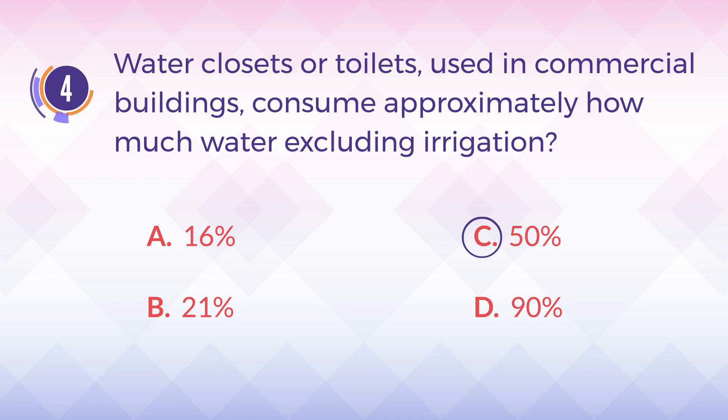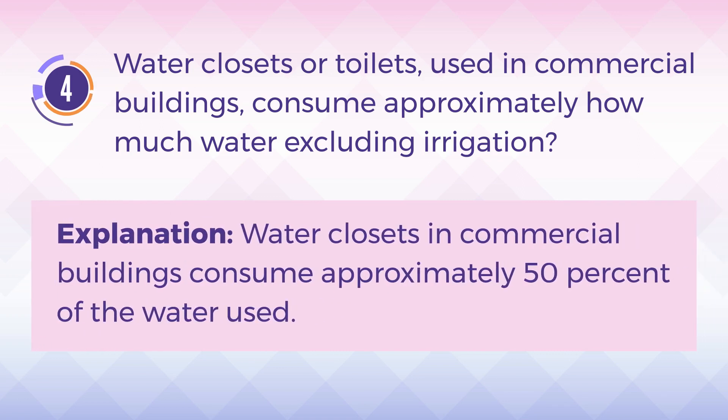The answer is C, 50%. Explanation: Water closets in commercial buildings consume approximately 50% of the water used.